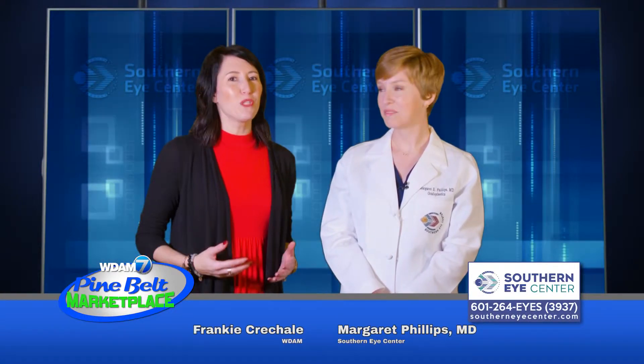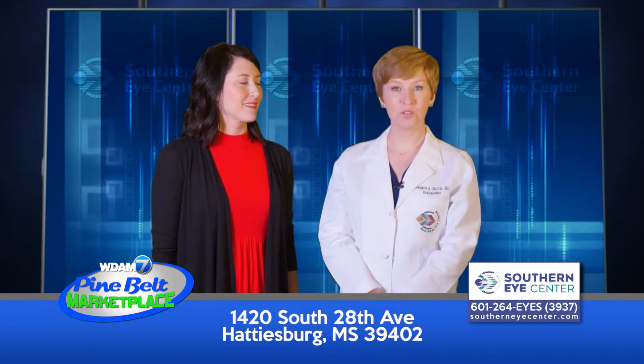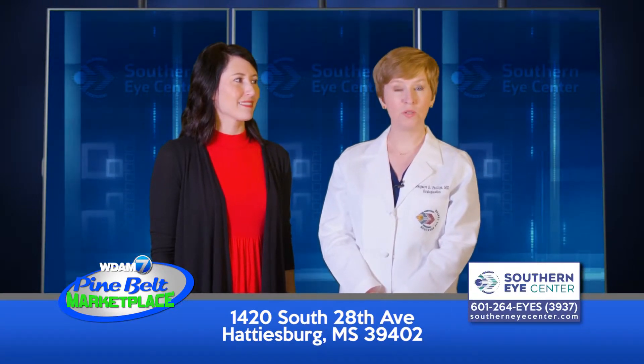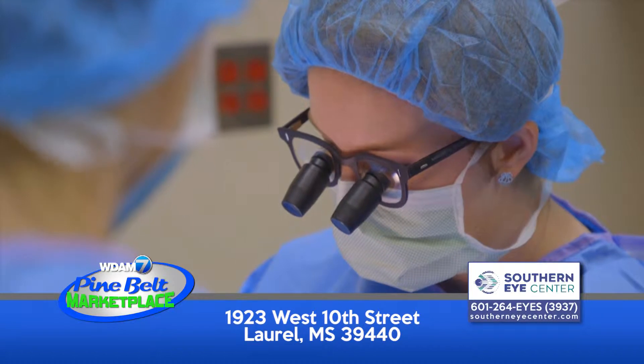Hi, good. We really want to know more about oculoplastic surgery — could you tell us what it is? Oculoplastic surgery is a subspecialty of ophthalmology. I am an ophthalmologist, but I did two additional years of training in a fellowship that allowed me to focus specifically on the tissues around the eye, specifically the eyelids and eye sockets.